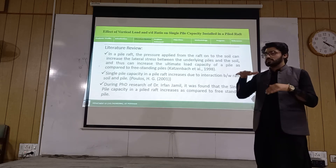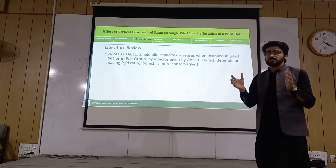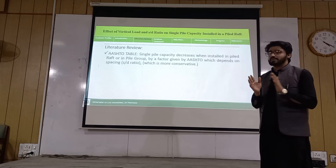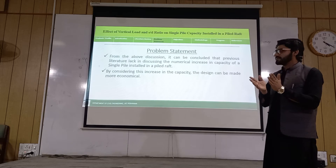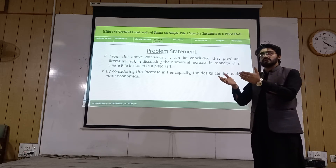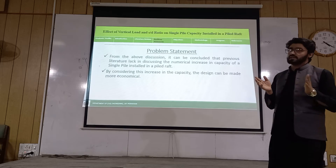The raft is placed on the soil surface. Due to this, the vertical pressure on the pile increases, and due to this increase in load, the skin friction increases, allowing more economical construction. However, according to the literature, the single pile capacity decreases when installed in a piled raft foundation. This is our problem statement: how can we increase the capacity of a single pile when installed in a piled raft foundation?